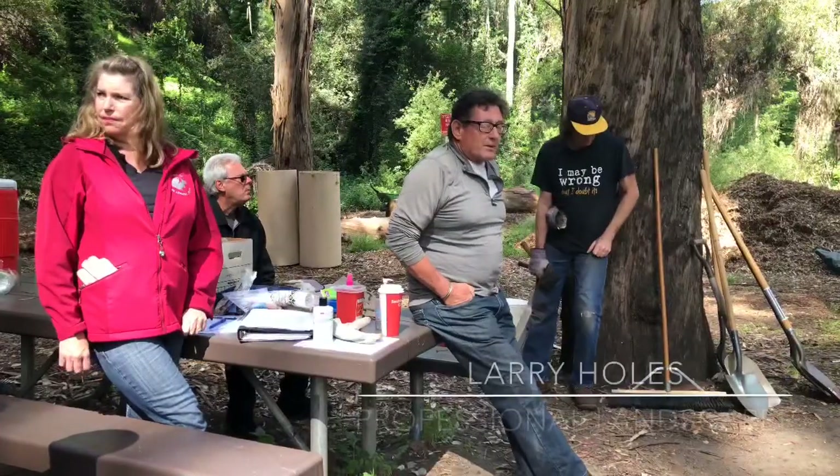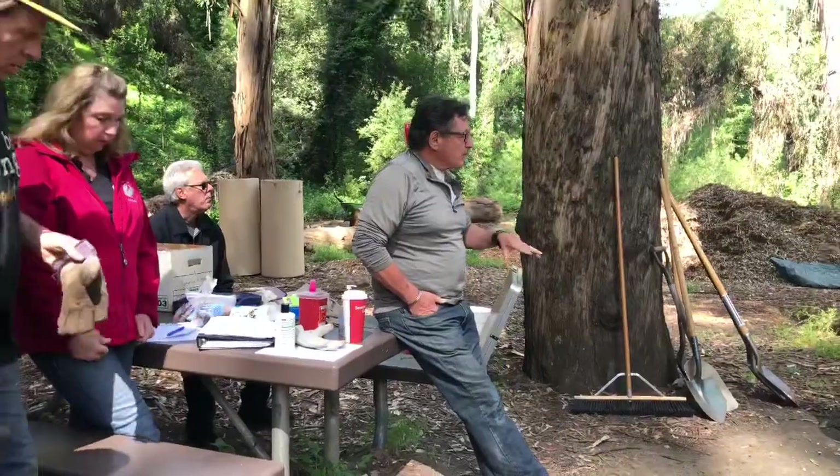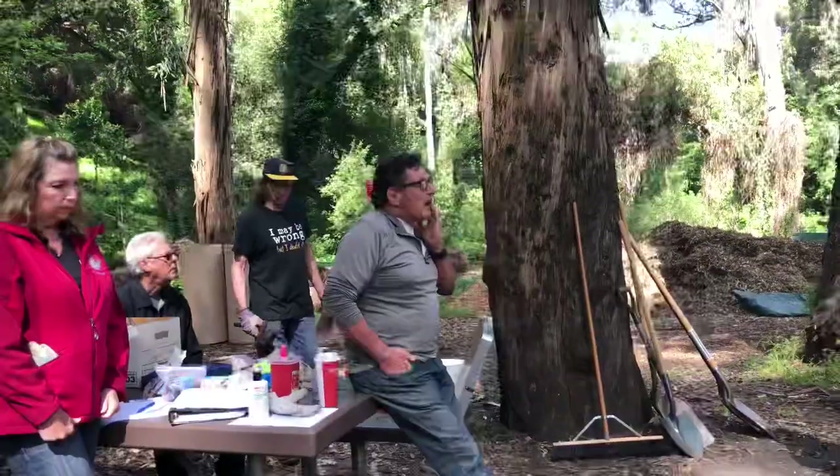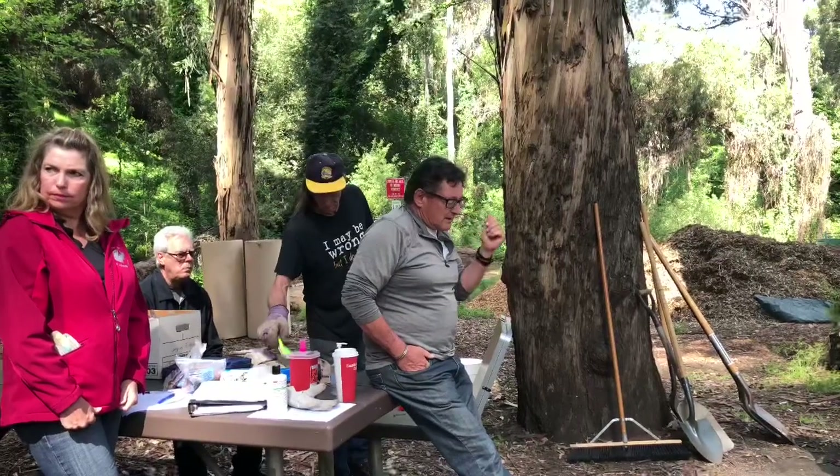So I want to talk a little bit about creek restoration — what it is and what it isn't. We're restoring this to some sort of natural state, and those logs are all either real habitat or potential habitat.